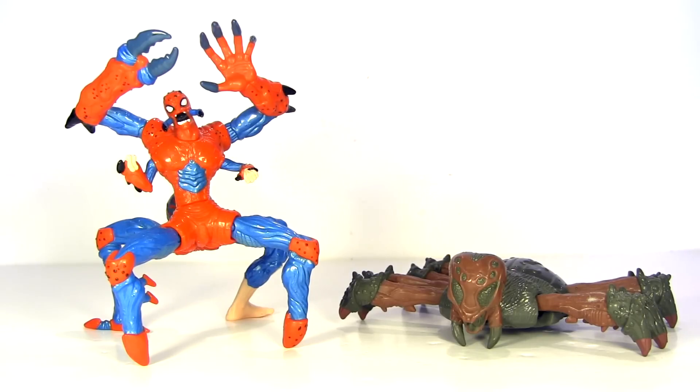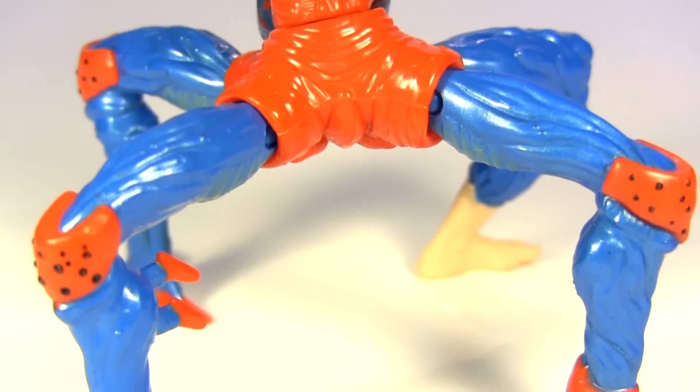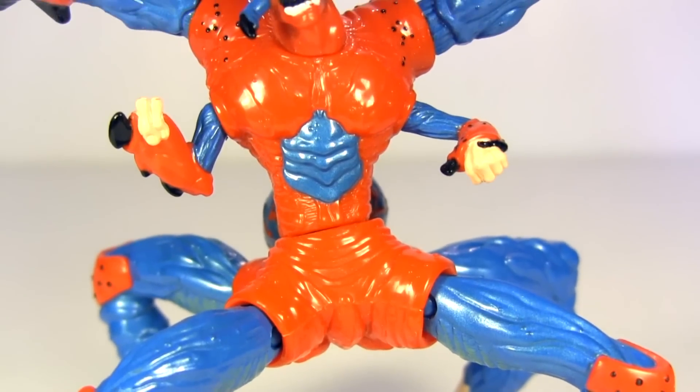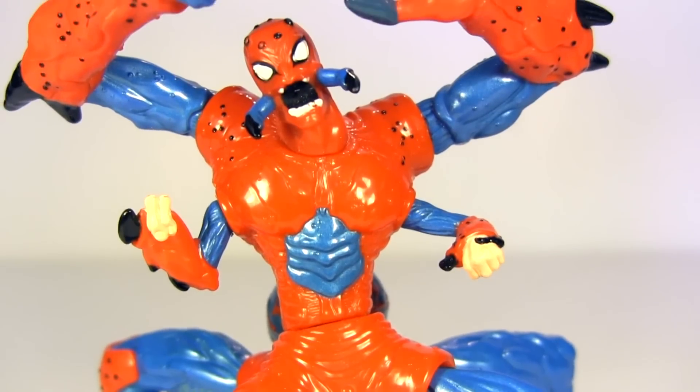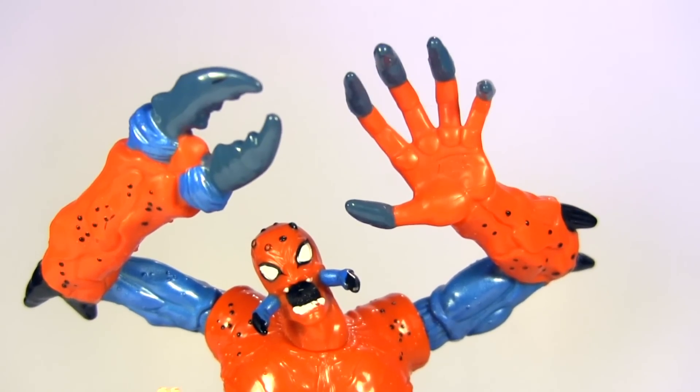As we look at Monster Spider out of packaging, I'll read the blurb from the packaging back. Caught in a radiation blast while rescuing a group of scientists, Spider-Man is mutated into a creature more spider than man. Help our hero capture the bad guys while he looks for a cure to turn him back to normal. Nah, I'm happier with how he is, thanks.